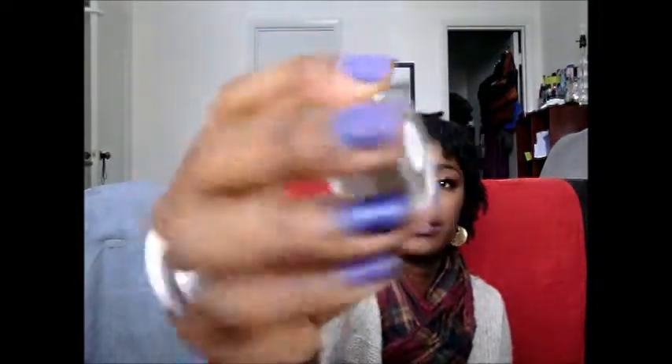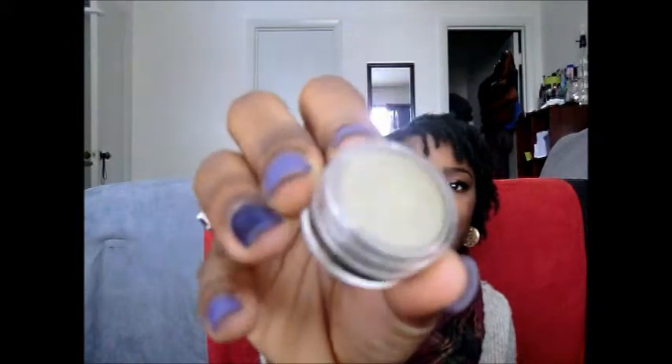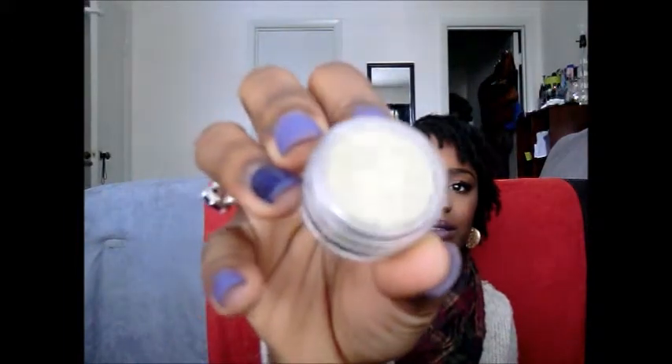The next one I got is Vintage Gold. This one is very, very pretty — it's like an antique gold but with a green undertone to it. I really, really love this one.